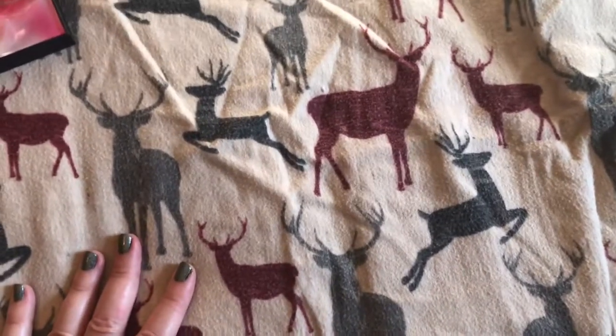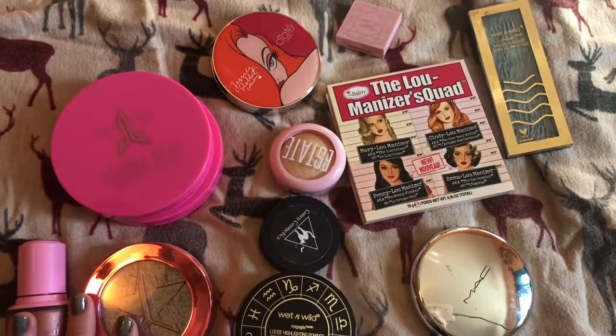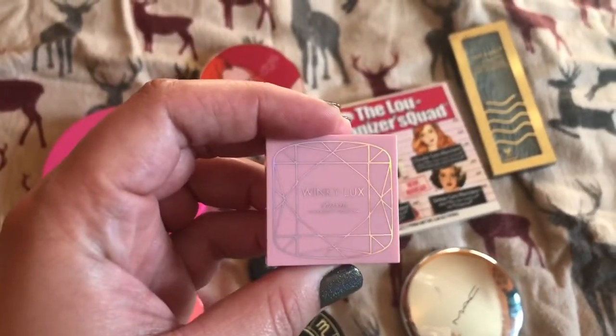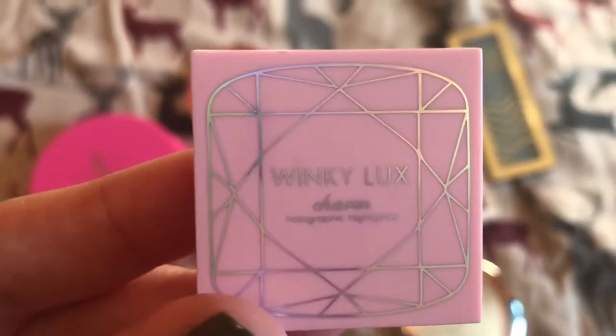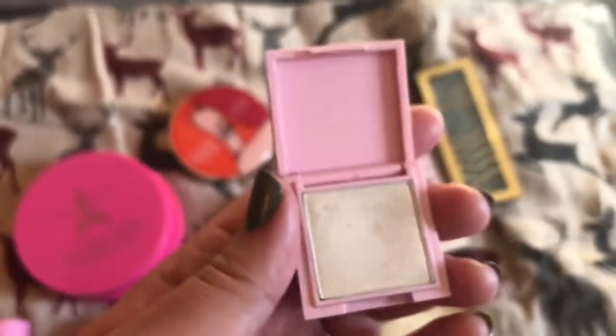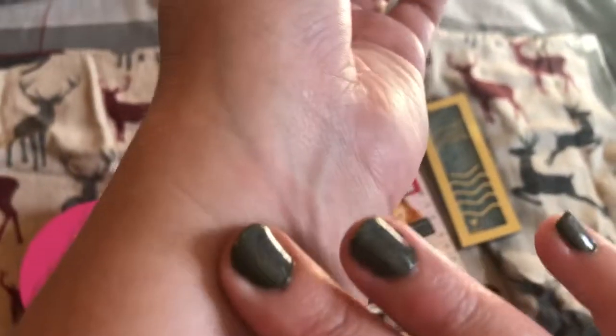And then I've got my highlighters now. This is, I think, one of my first ones — the Winky Lux, I think it might be called Charm. It's a holographic highlighter. It's not holographic, but it's still very pretty. It looks kind of white, but I think it's got like a red or pink shift. It's quite pretty.